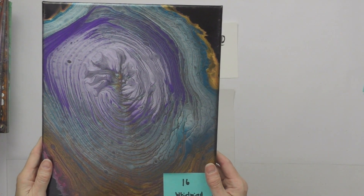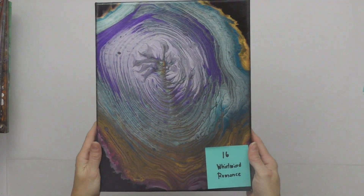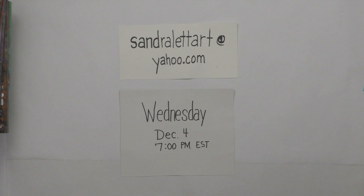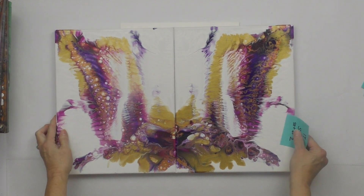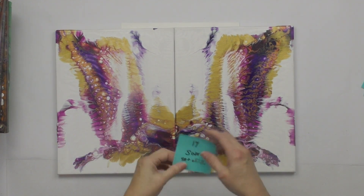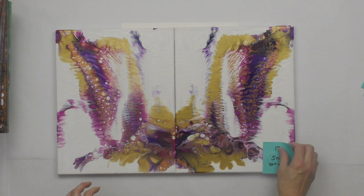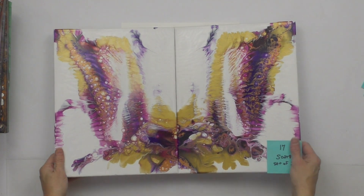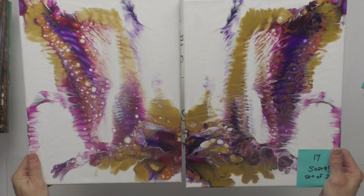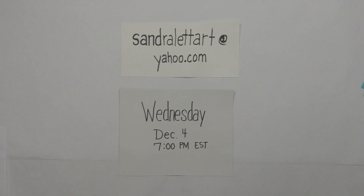Whirlwind Romance has a starting bid of $35. Number seventeen is a set of two 11 by 14s called Soar — they come together as a set. The beginning bid is $45 for both together.